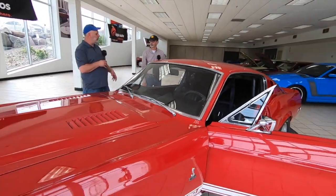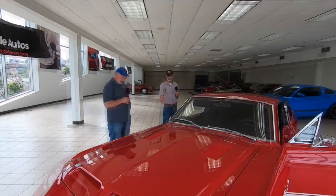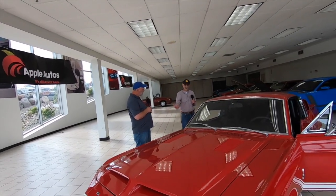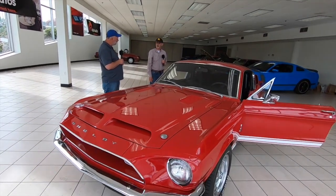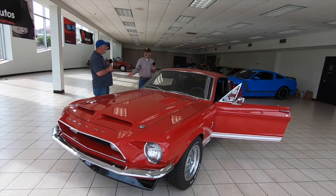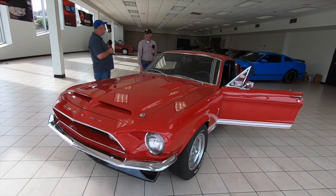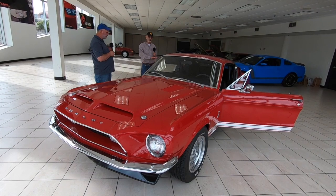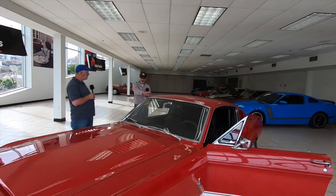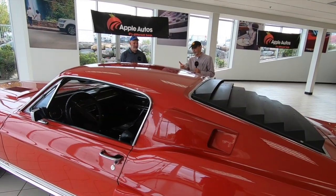When I got the car it was in pretty sad shape — typical rust in the fenders and quarter panels. My buddy asked if I'd looked at the floors, had me stick my finger in, and it went right through — completely rusted out. The first thing we did was cut the floors out and replace all of them.